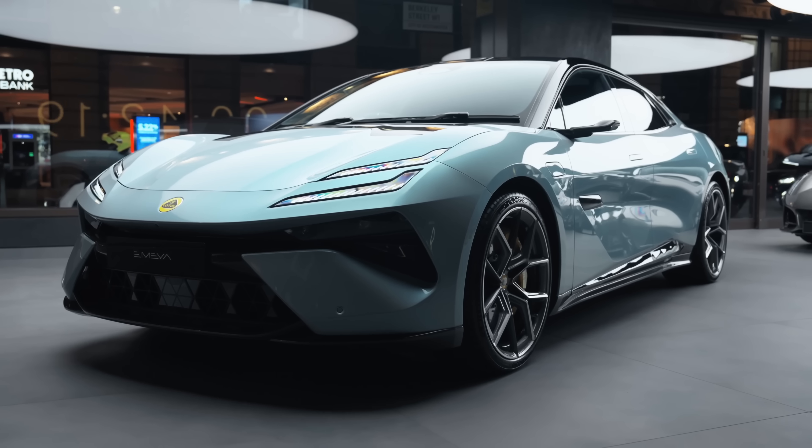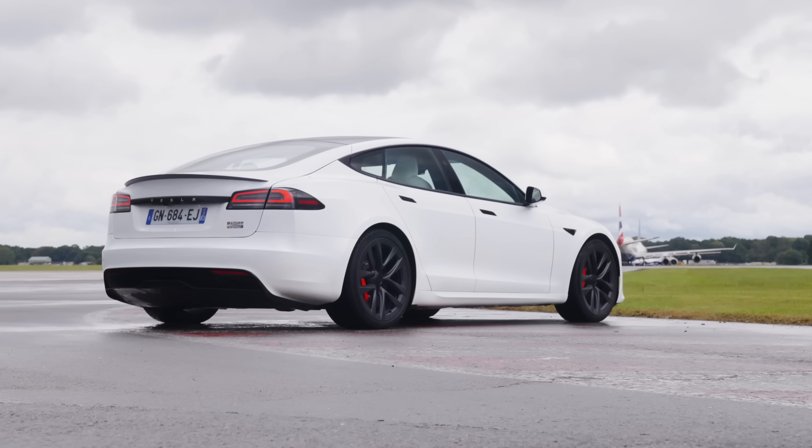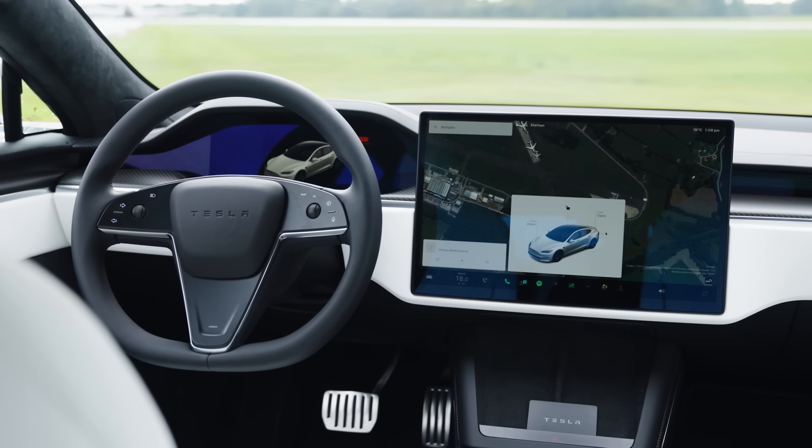The fastest charging cars available right now include the likes of the Lotus Electra and EMEA — they'll do 350 kilowatts. The Model S does 250. But most EVs, you'll be lucky if you get 200 out of them.